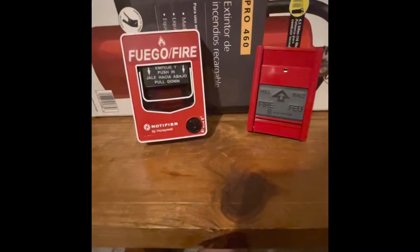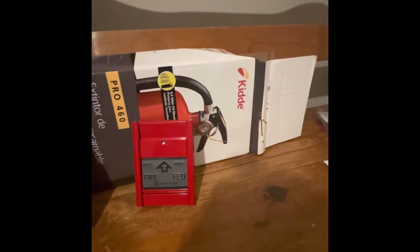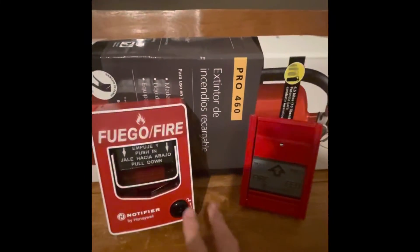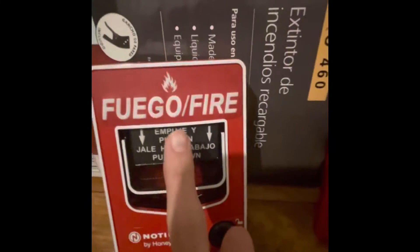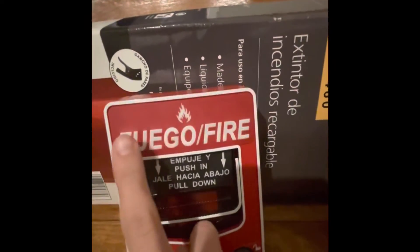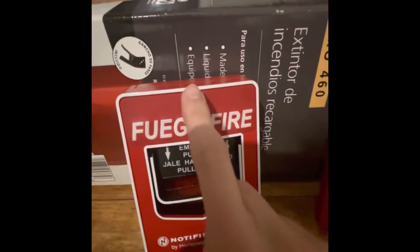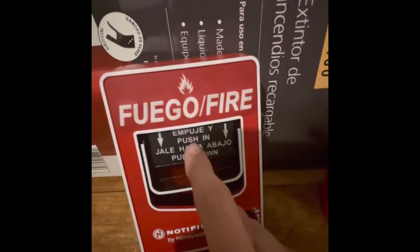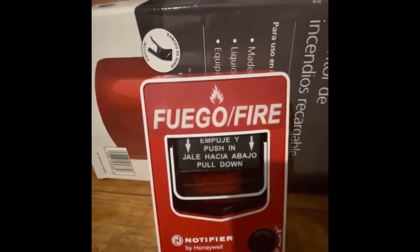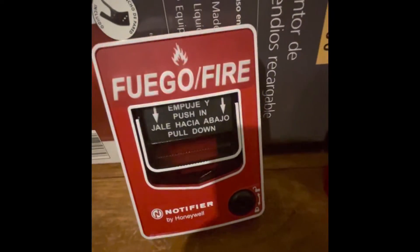Here are the pull stations side by side. I'm using a kitty fire extinguisher box to hold them up correctly. This is the Notifier MBG-12 SP — the Spanish-labeled version, which says 'fuego,' meaning fire in Spanish, with the fire symbol and push/pull-down instructions in Spanish. This pull station would widely be used in Latin America, including Mexico and other Latin American countries.